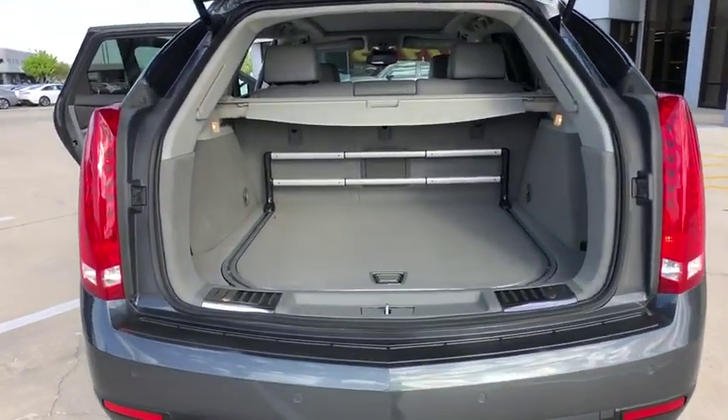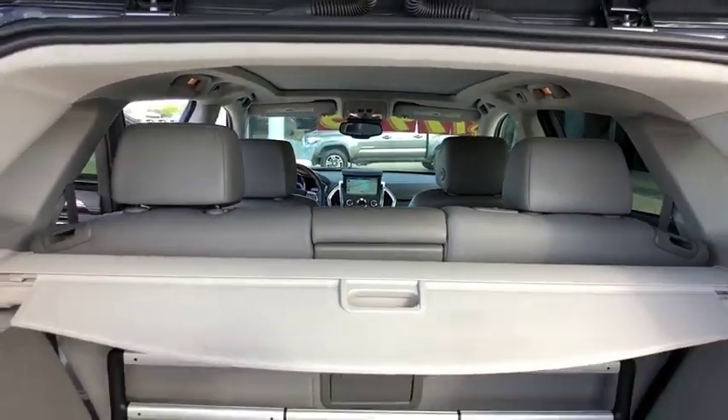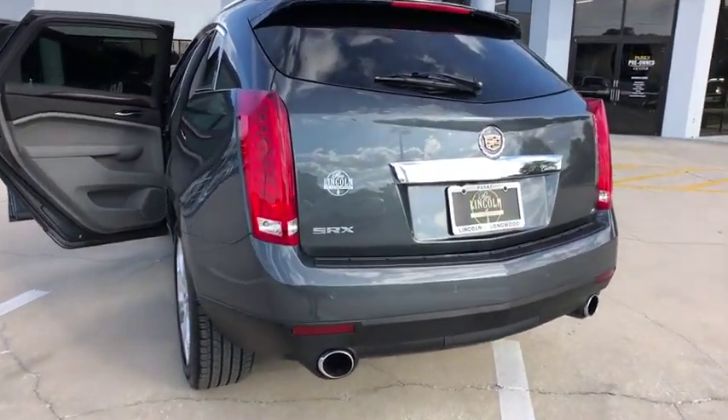Here are some of this vehicle's great options: stability control, keyless entry, steering wheel audio controls, anti-lock braking system, traction control, Bose sound system, power passenger seat, remote engine start.